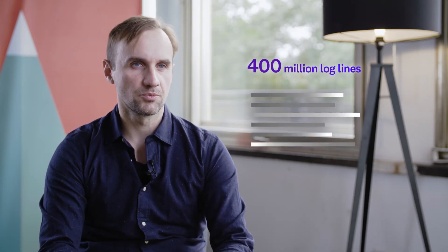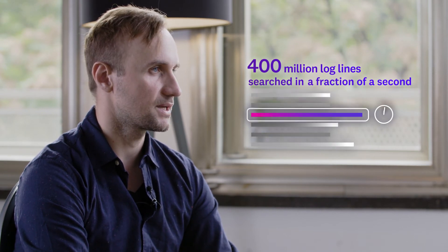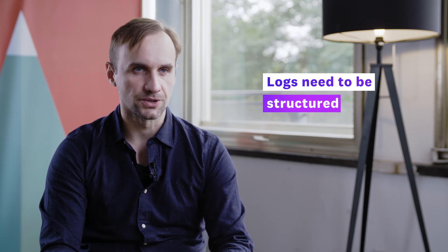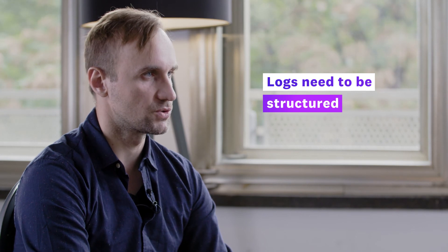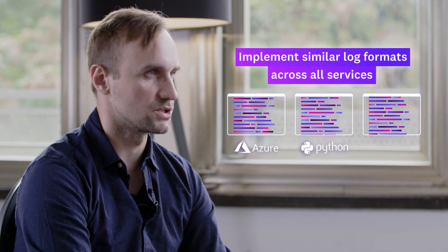We generate around 400 million log lines per month. We're able to search through those 400 million log records in a fraction of a second. Datadog helps us understand that logs are not just string messages — logs need to be structured. If you have structure in logs, you'll be able to implement a similar log format across all of your services, whether it's Python or JavaScript.